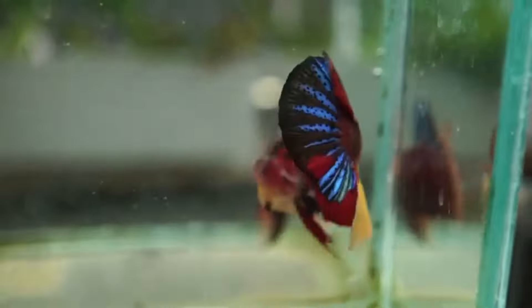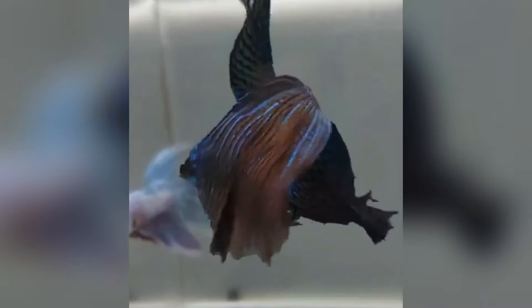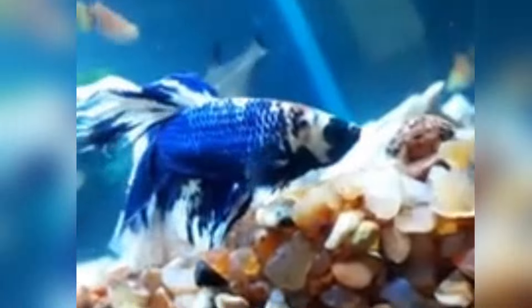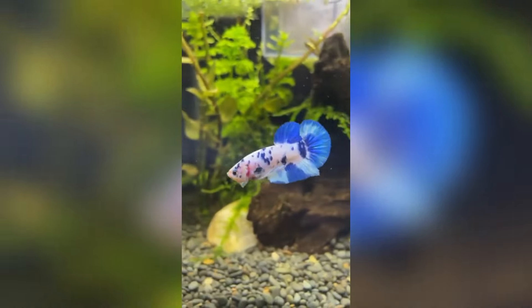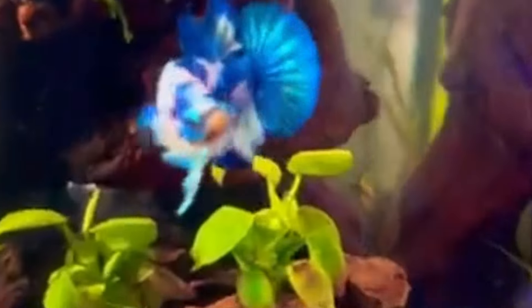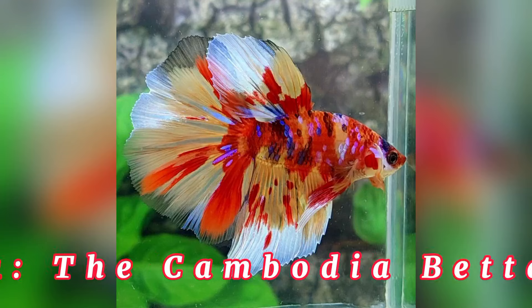Number 2, the Galaxy Betta. Get ready to be transported to another world with the Galaxy Betta. This variety boasts a speckled and shimmering body resembling a starry night sky. Their mesmerizing appearance is sure to leave you starstruck.